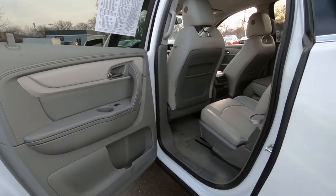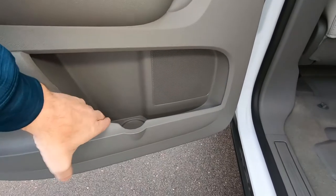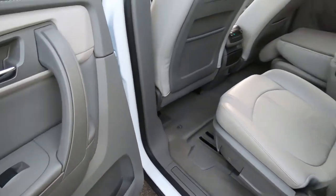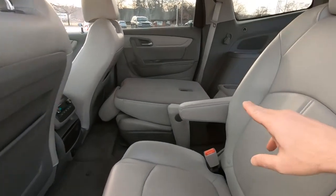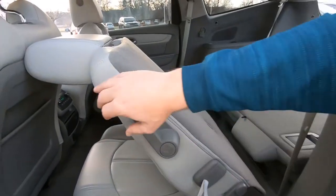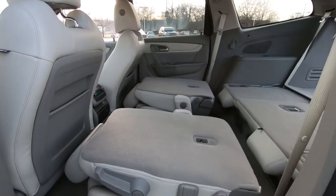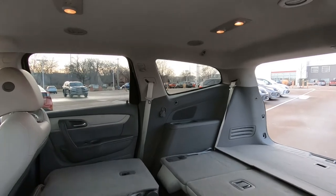Diving into the back seat — cup holders right here on the doors, and water bottle holders down here on the bottom of the door. This one has leather captain's chairs in the back seat with a folding armrest. These seats fold down nicely, quick and easy. Notice the headrests fall down automatically, and you can see there is a ton of space in the back of the Traverse.